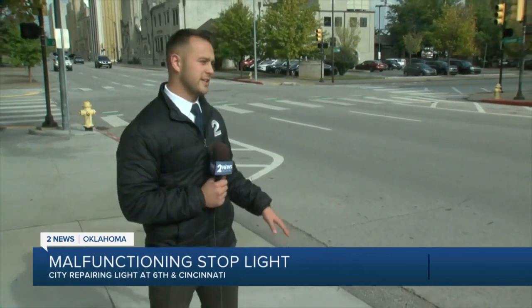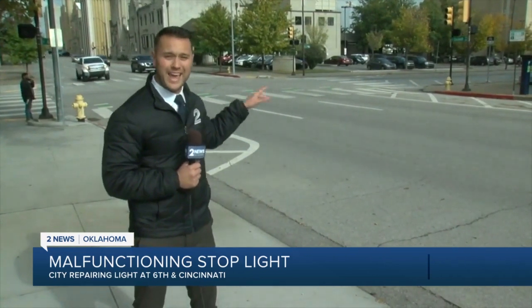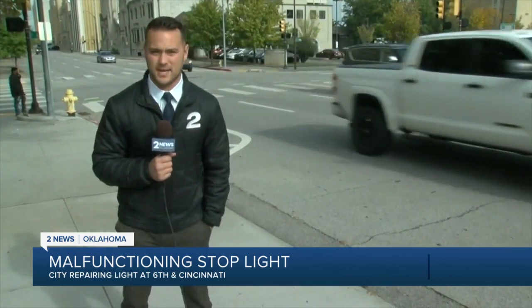This intersection here at 6th and Cincinnati can be pretty busy during early commute hours, especially with people heading on their way to work. One of those workers actually sent us a picture of what she saw at this intersection — both red and green lights lit up at the same time.